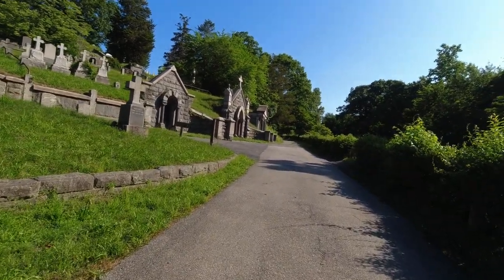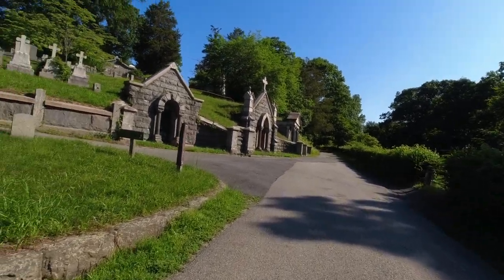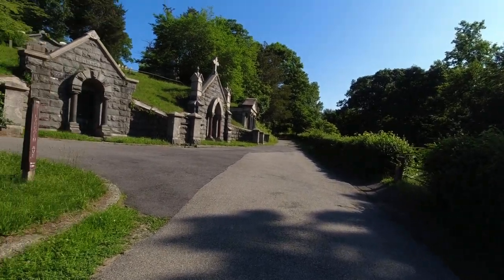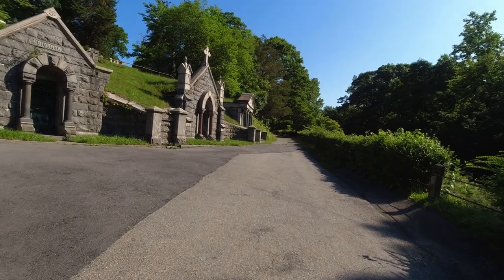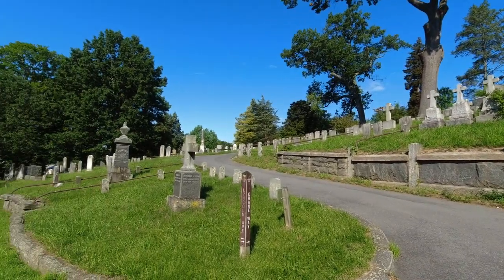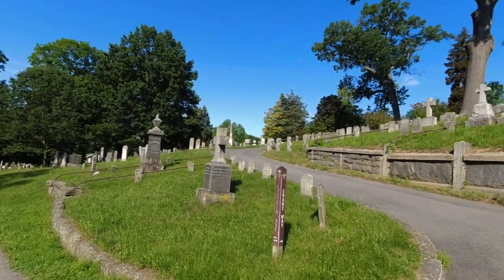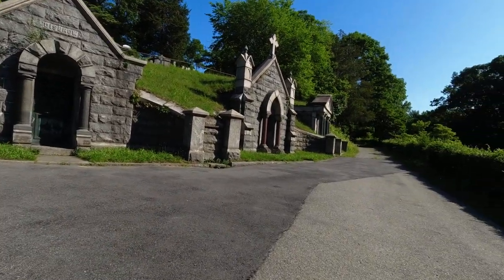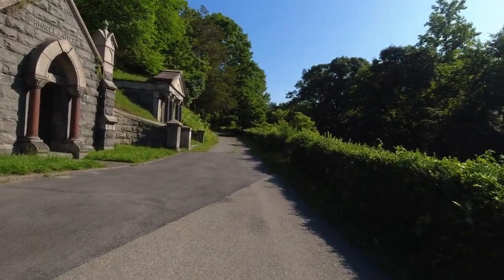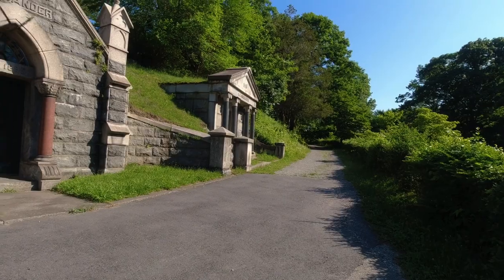So I decided to challenge myself this week by kind of going back in time and pretending that I'm shooting a 24 exposure roll of film, and I'm going to try to focus more on each shot. I decided to come here to Sleepy Hollow Cemetery in Sleepy Hollow, New York, home of the old Dutch church, burial place of Washington Irving among other people, to just look for interesting things to take photos of and see if I can limit myself to 24 exposures.